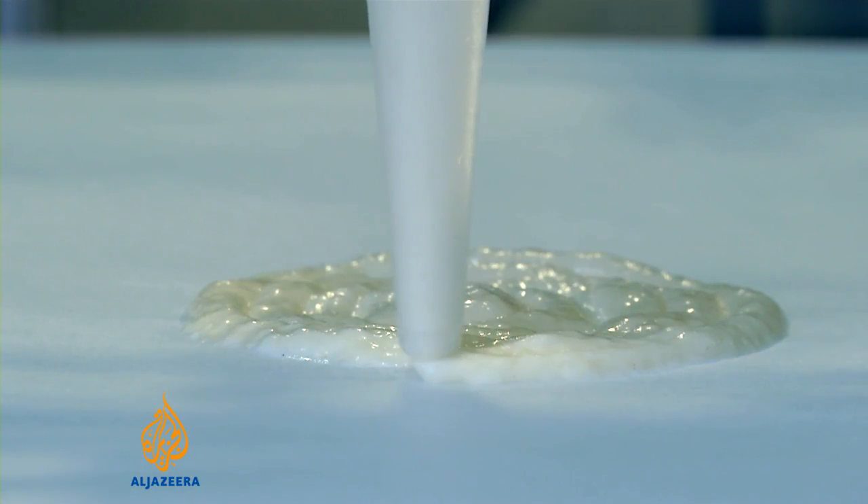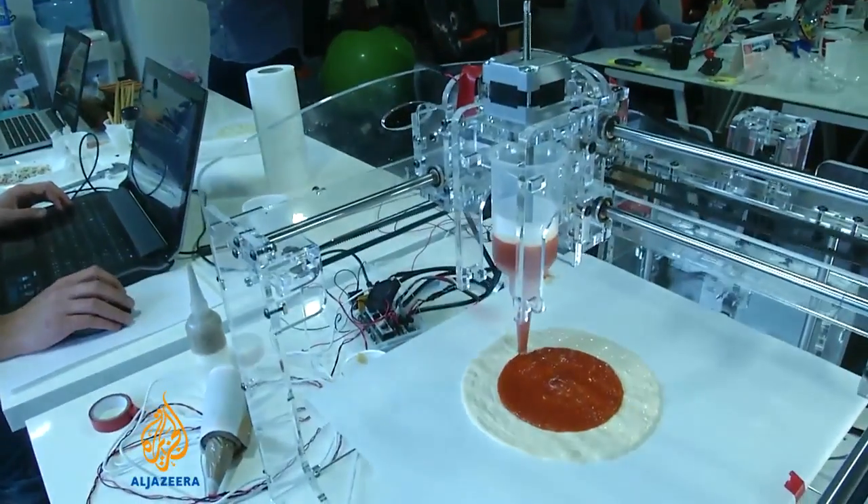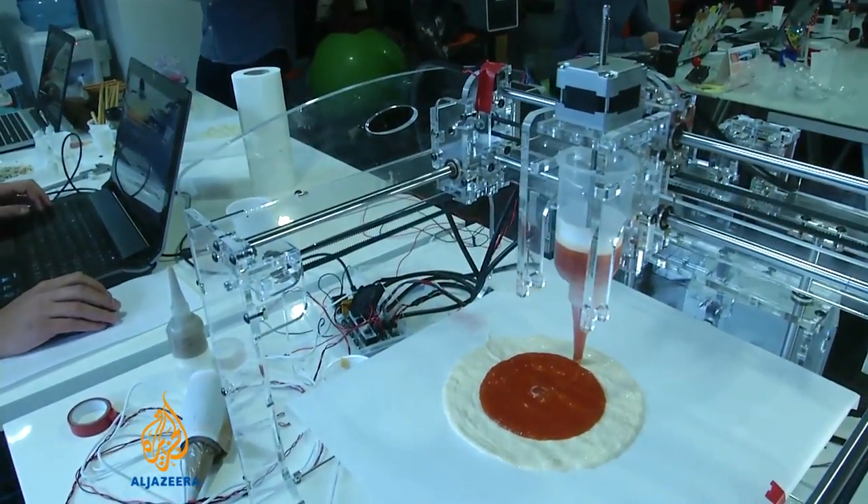It's a meal, but not as we know it. This is possibly the future of fast food, freshly made straight from the printer.